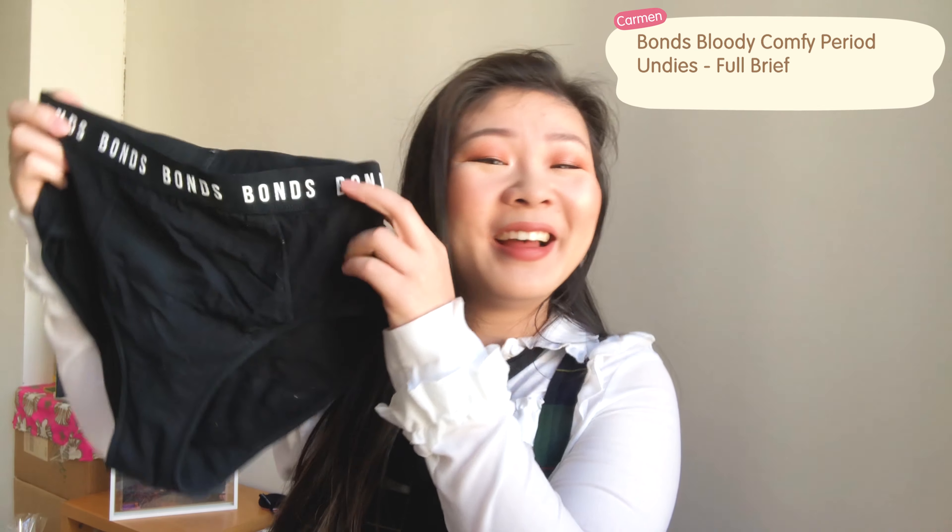This next one might be a bit of an unusual favorite — one of my favorites this month are these period undies from Australian brand Bonds. I've used them for a couple of months now and I'm going to put a review up soon. I find it so much easier and more comfortable to just wear these instead of wearing pads. I'm not a tampon person and definitely not a menstrual cup person. I got the ones in black but they do have other patterns and cuts — I'll link them below. They're a good investment.